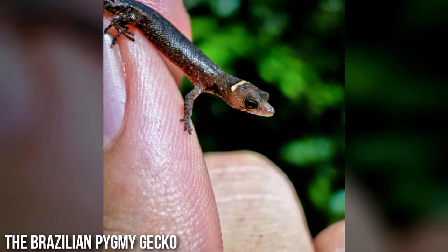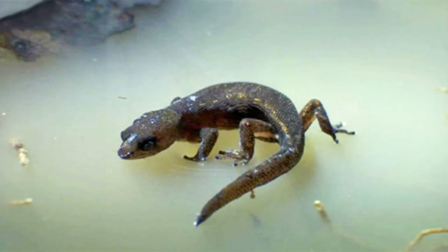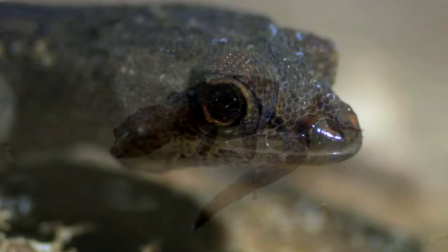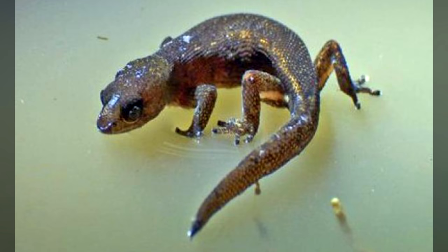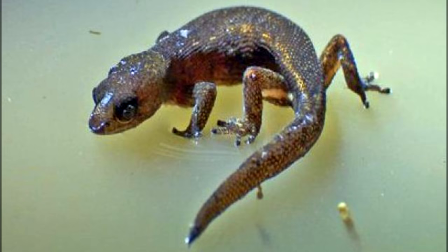Number five: the Brazilian pygmy gecko. Isn't this guy the cutest? Beauty is in the eye of the beholder. The Brazilian pygmy gecko can actually walk on water because it's very light and because it has hydrophobic skin, which means its skin repels water molecules. What is really ironic is that this gecko, which looks a lot like a salamander, is actually so small it could drown in a puddle. Scientists think that's why it developed the ability to walk on water — so it wouldn't drown.